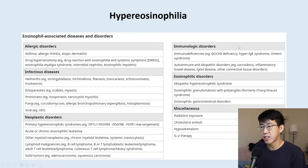Looking at the differential for hypereosinophilia, we have many different diseases to consider. Starting with asthma, allergic rhinitis, and atopic dermatitis — these typically cause eosinophilia in the upper hundreds or lower thousands, so they're unlikely to explain counts of 5,000–7,000 as seen in this patient.